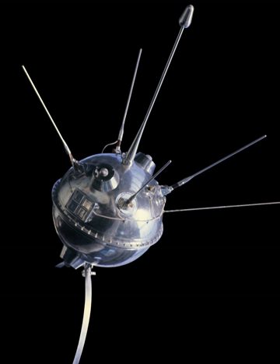Luna 1 was meant to crash on the moon; however, due to a malfunction of the ground control system, the probe missed its target by 5,995 km. Despite this, Luna 1 still managed to collect vital information to assist in the understanding of the universe. Its goal to crash on the moon was subsequently achieved by Luna 2 on September 13, 1959.